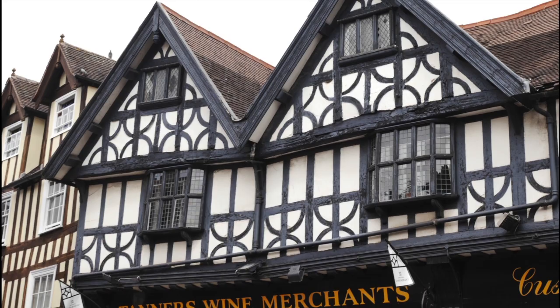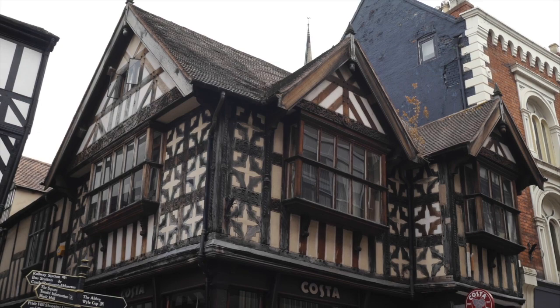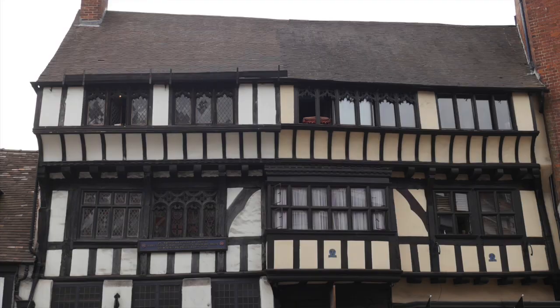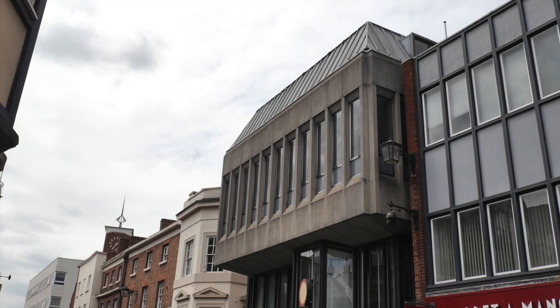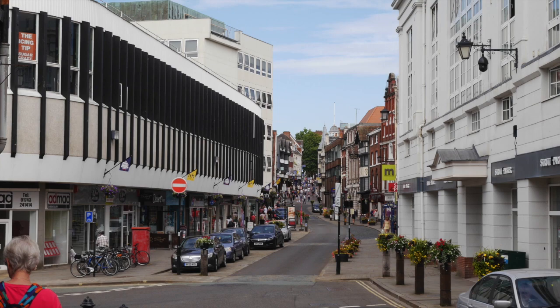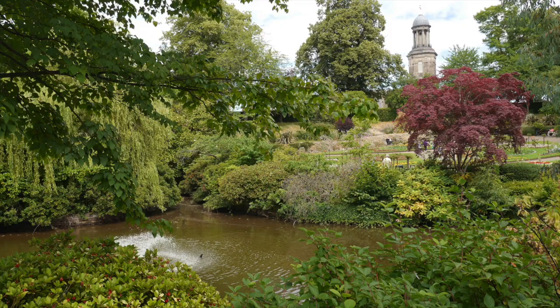The town has a fascinating range of architecture, with many stunning Tudor and late period buildings still in use as shops, hotels and pubs. It also hosts less attractive modern additions, with some quite brutalist in their design. Here are a few unusual things that you might have missed and are well worth looking out for.